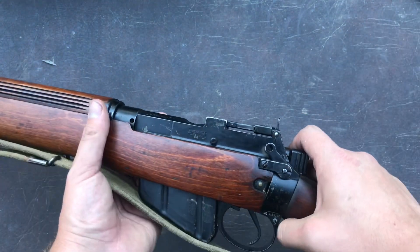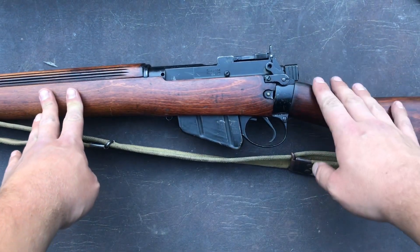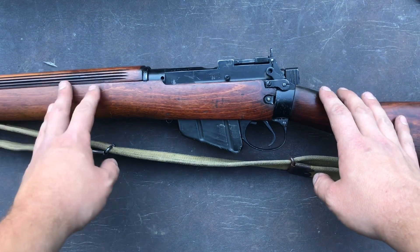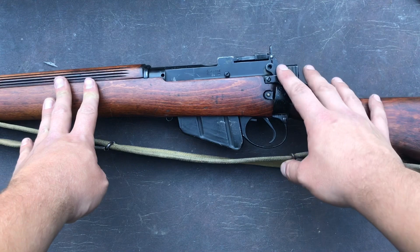Not every part of this gun is an original match, but Enfields did go through repeat refurbishments through the '50s, and I've even heard of through the '60s as well. So a lot of them stayed in service for an extended period of time.